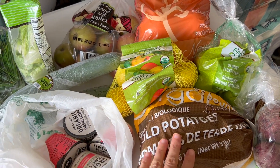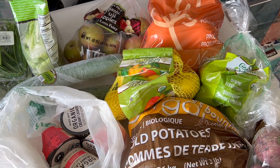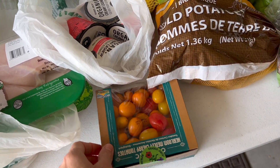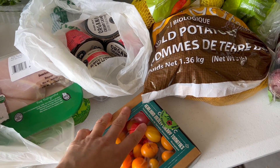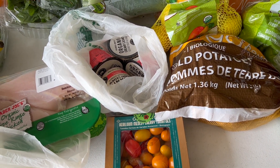I did get some potatoes — I'm going to make some mashed potatoes tonight with dinner. I also got some tomatoes, some little cherry tomatoes. These are organic, and I'm going to be making a salad, and these are great on the salad.